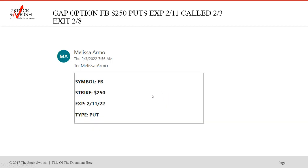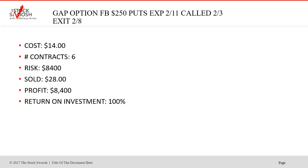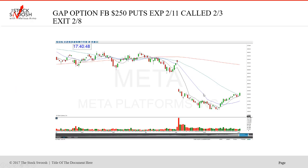Then the Facebook $250 puts called again on the 3rd, expired February 11. Type was a put. Beautiful move - fell, dropped. Cost was $14, six contracts, risk was $8,400, sold at $28, profit $8,400, return on investment 100%. Called it on the 3rd, exit on the 8th. This was the day of the earnings. I called the 250s - you could have done a lower strike as well. Got the drop, boom.